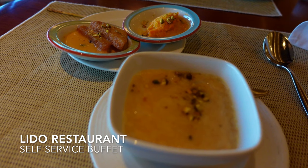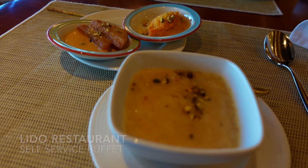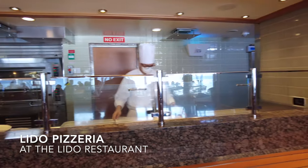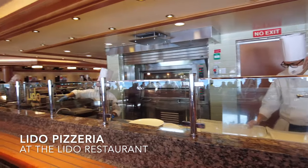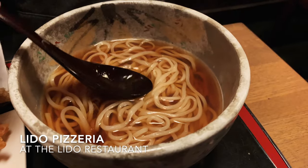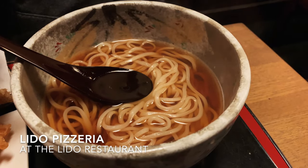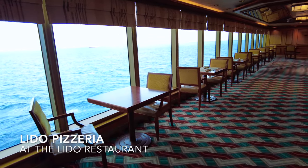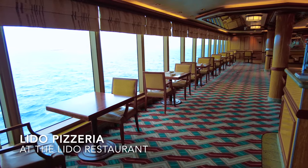If there's nothing here to take your fancy, there's always the Lido Pizzeria in the Lido restaurant itself, and you can create your own pizza and they cook it right in front of you. They also serve a different Asian dish each day, such as Pad Thai noodles, and you can select to have it made with vegetables, prawns, pork, beef, chicken or tofu.